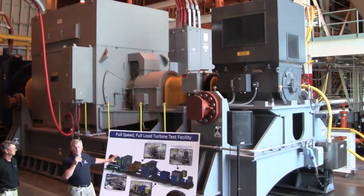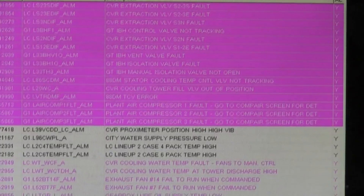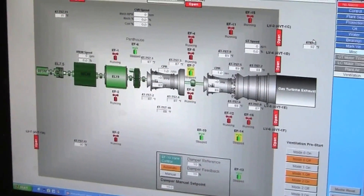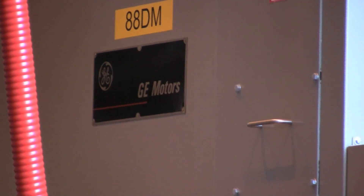A new $170 million test facility allows GE to push new designs to their limits, generating mountains of data that can be used in turn to improve manufacturing. At one end of the facility is a large motor that's used to drive full-scale gas turbines to assess the performance of their compressors.